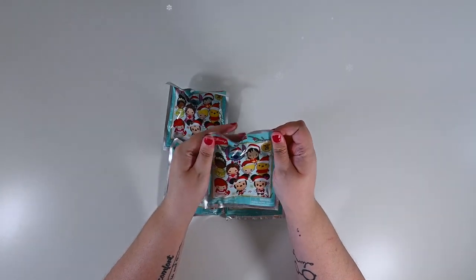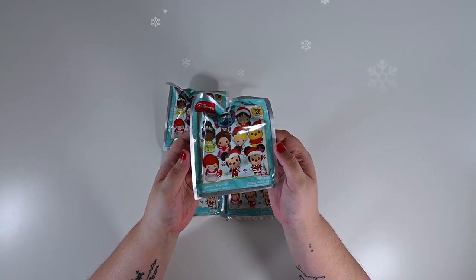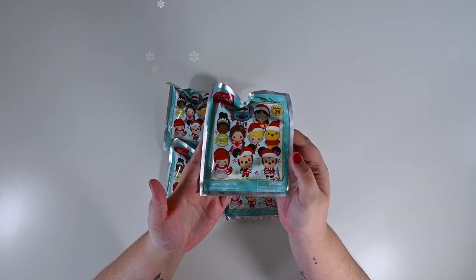Today we're going to be unboxing these Disney figural bag clips. It's series 26 and look how cute they all are!